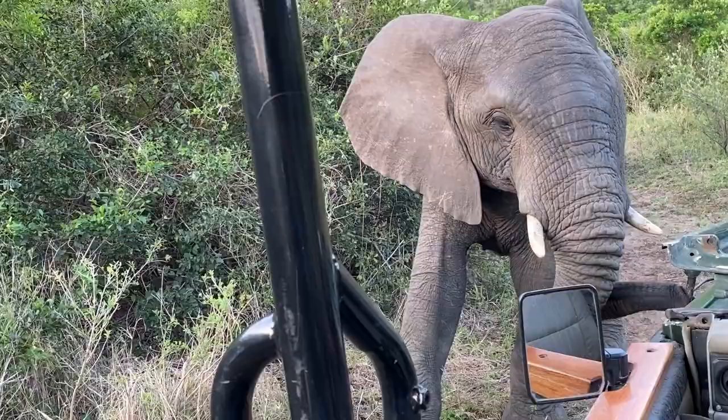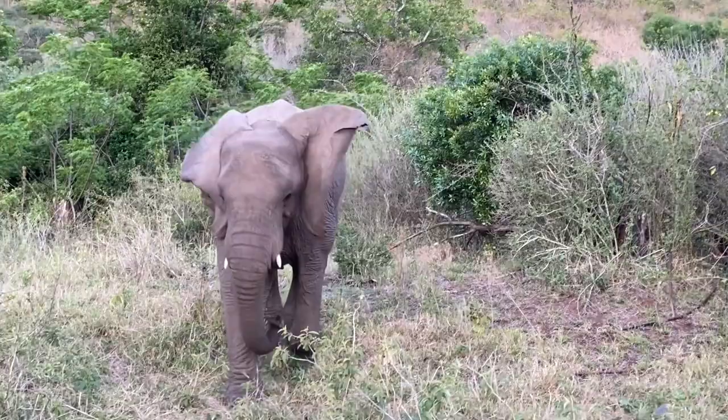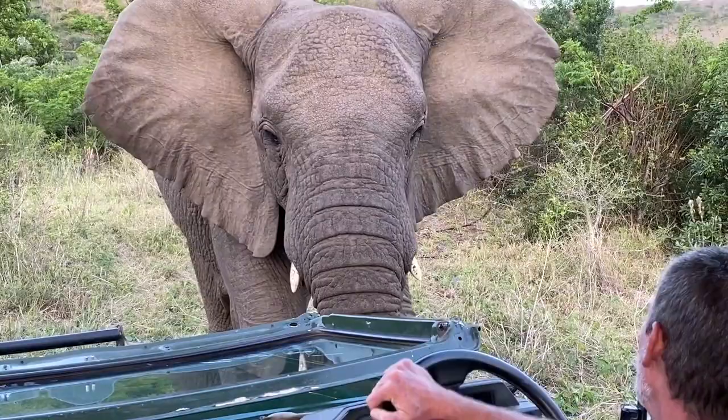Our safari guide, Andrew, has a special connection with the elephants. He knows their temperaments and habits and always shares his knowledge with the guests.